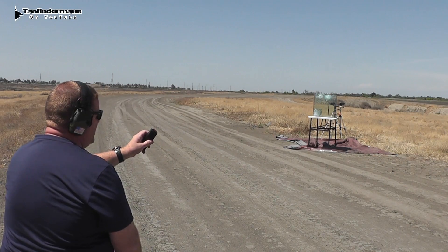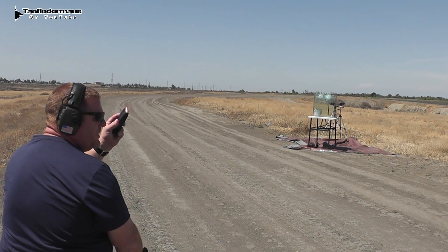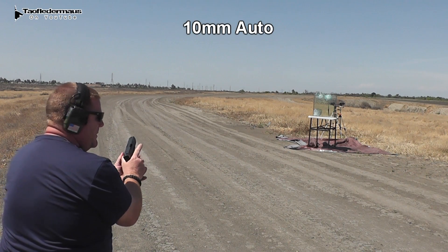All right, this is 155 grain 10 millimeter hollow point — I believe it's a Speer Gold Dot hollow point — from Underwood Ammo, rated for 1,500 feet per second.